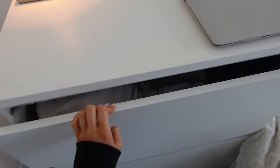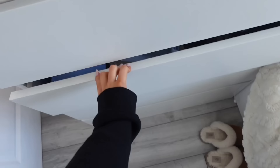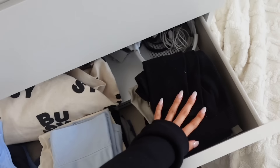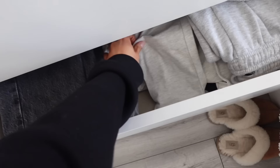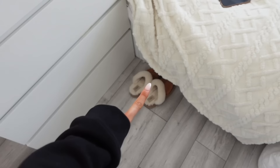In my drawers I have all my tops organized by color — beige, grays, then blacks. One drawer is all my gym stuff: gym tops, shorts, leggings, and bikinis. My Xbox lives in there too because I don't have a TV anymore. Another drawer has all my trousers — jeans, joggers, leggings, shorts, and skirts. The bottom drawer has pyjamas, and my Ugg boots just live on the floor — they look so cute in my room.